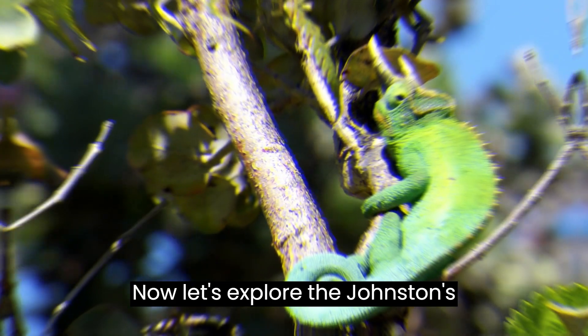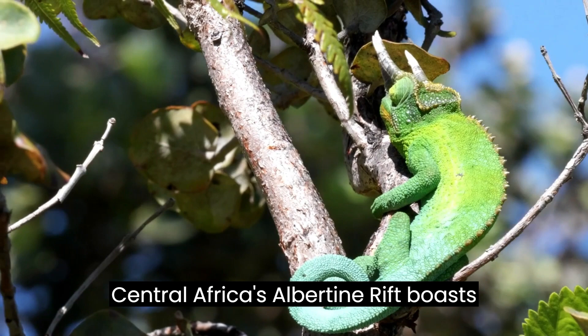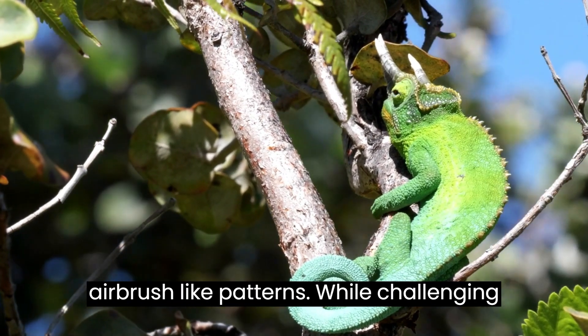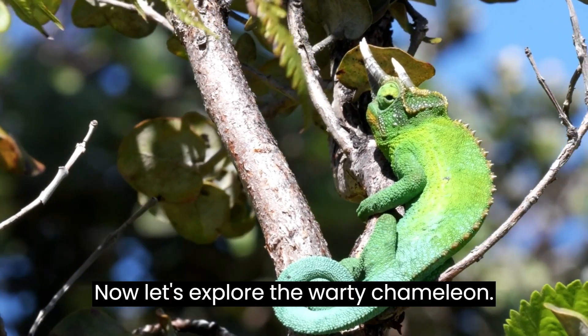The Johnston's Chameleon from Central Africa's Albertine Rift boasts airbrush-like patterns. While challenging to keep in captivity, these chameleons demand high humidity and unique care.